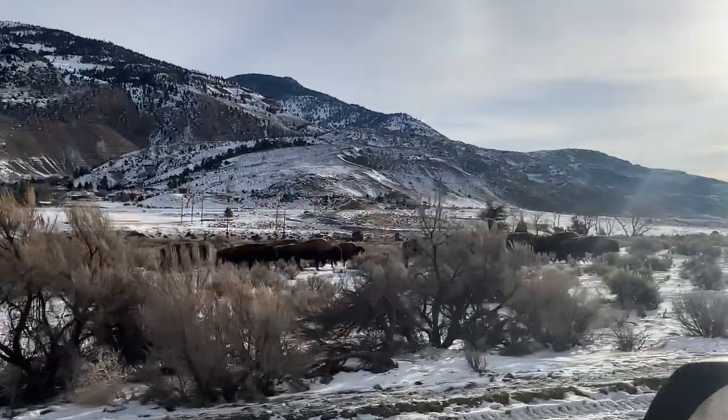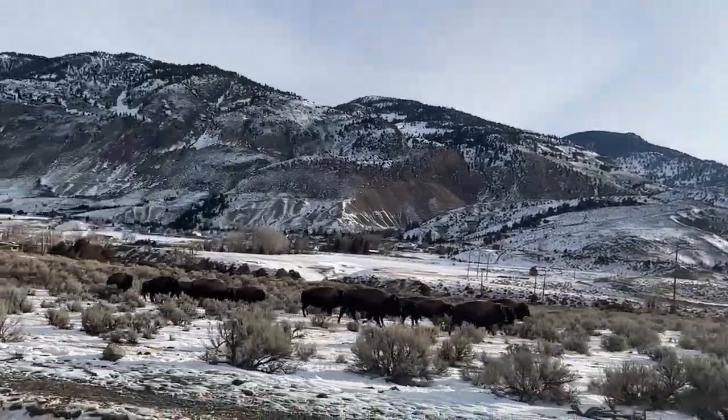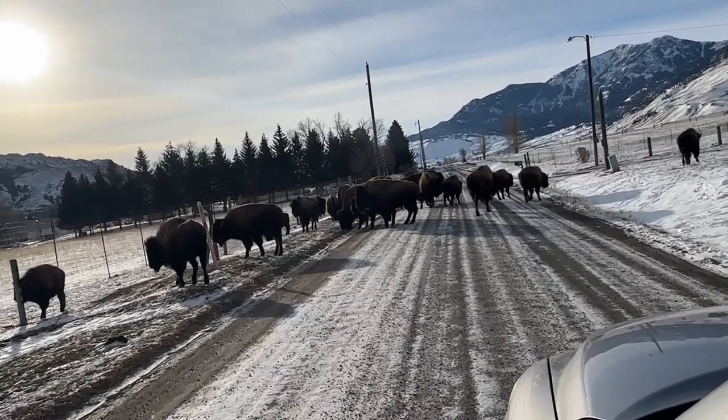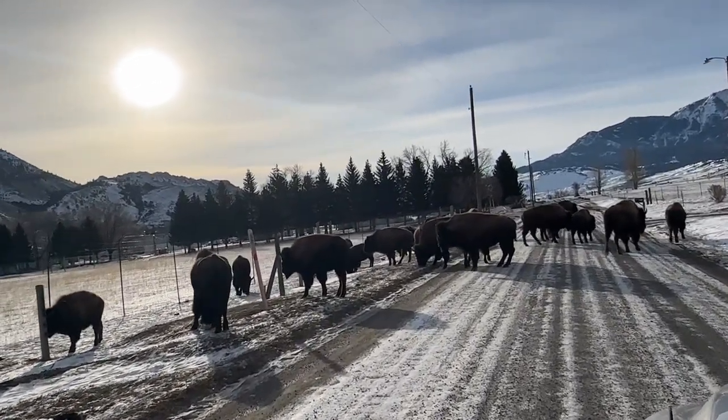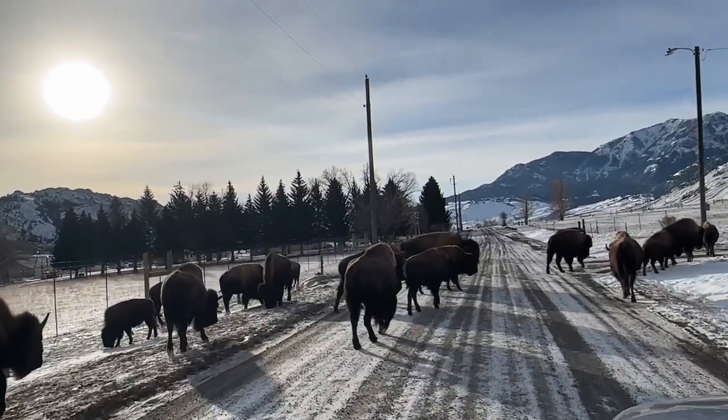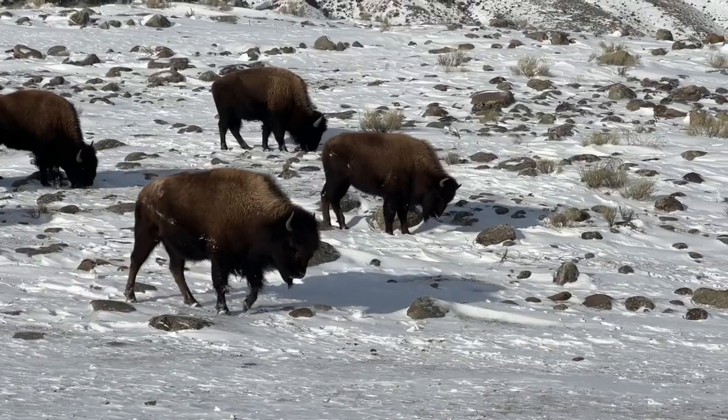Something we really didn't like was learning that the bison population has kind of outgrown the area — the Yellowstone ecosystem cannot support how many bison there are, so they have to cull bison every year. One way they do that is allowing tribal members to hunt bison outside of the park up in the Gardiner-Mammoth area. By February, the bison have eaten everything inside the park and migrate outside where they're no longer protected. If you drive in the wrong spot you might witness some of that, which happened to us. I understand the necessity but it was really hard to watch.